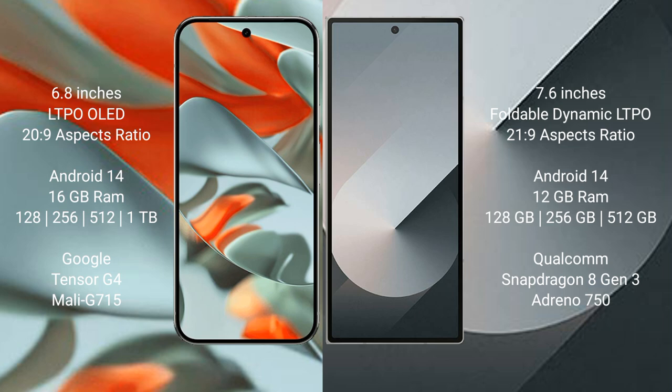Google Pixel 9 Pro XL comes with 16GB RAM and 128GB, 256GB, 512GB, or 1TB internal storage. It is powered by the Google Tensor G4 processor with Mali-G715 GPU.